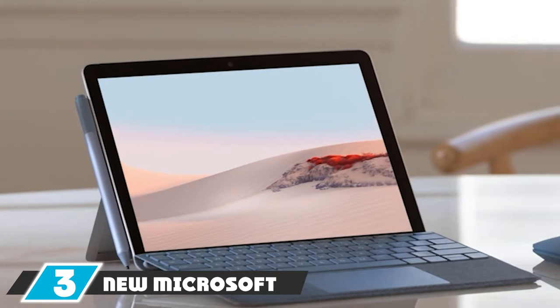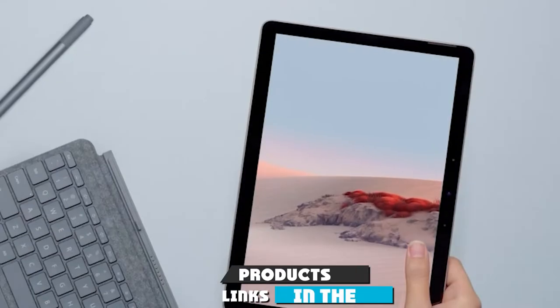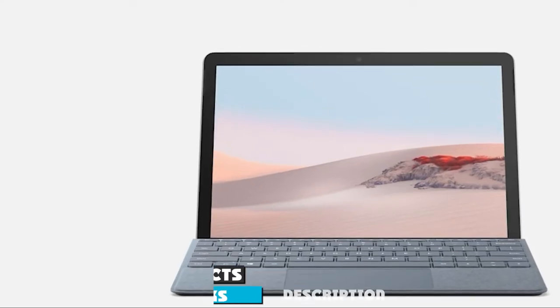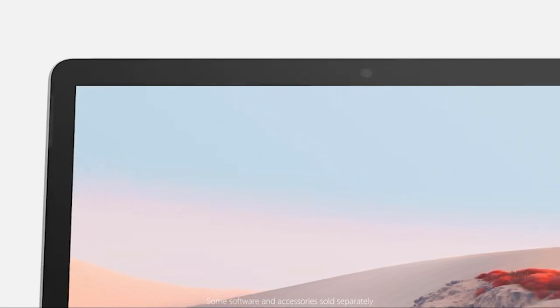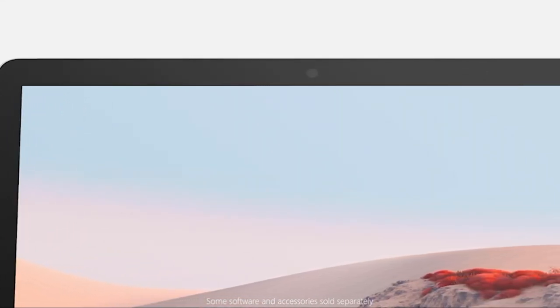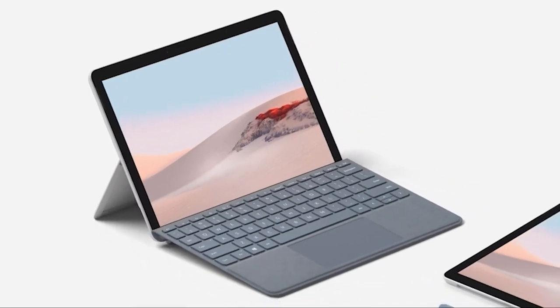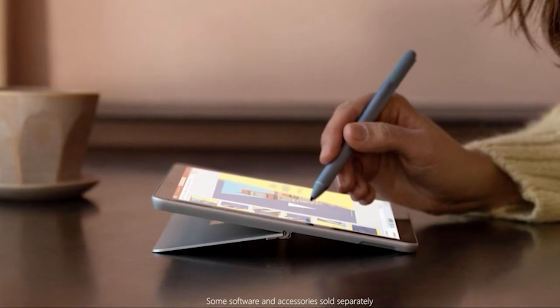The number three position is held by the new Microsoft Surface Go 2. Microsoft's forays into the 2-in-1 market have been a huge success, revitalizing the company's image as a serious hardware maker. For students who want to get in on this without paying handsomely, Microsoft has you covered with the Surface Go 2. It builds on what made the original Surface Go so good, adding a more premium-feeling design and a small specs bump.